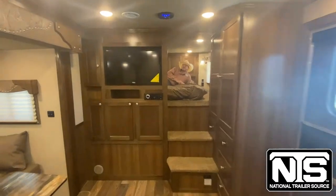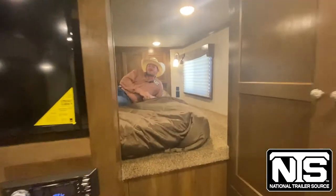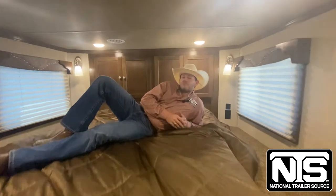In this 13-foot living quarter, one of my favorite features is the 3-quarter private nose for a little privacy.